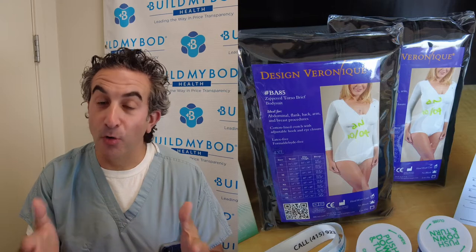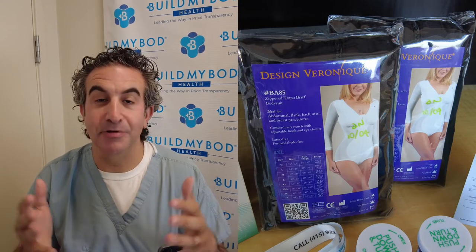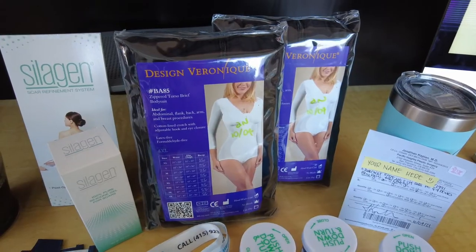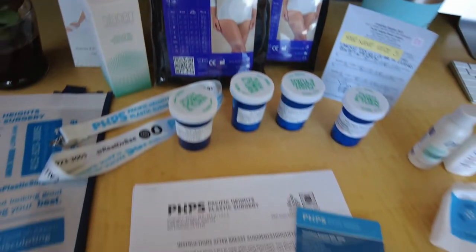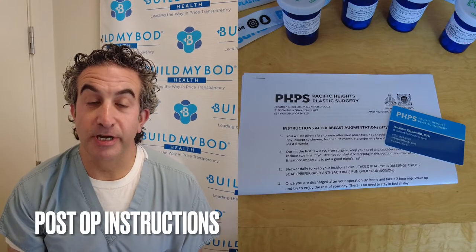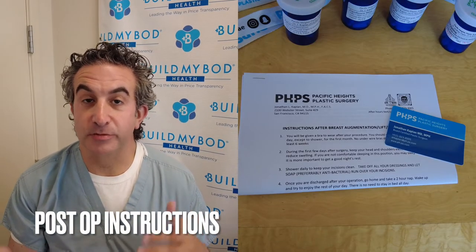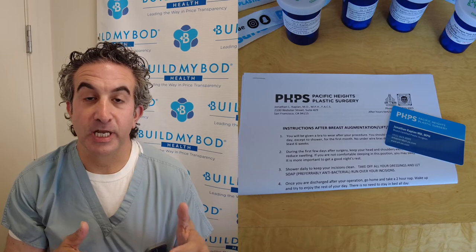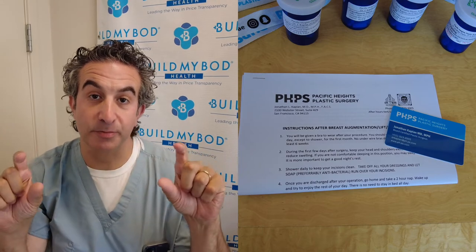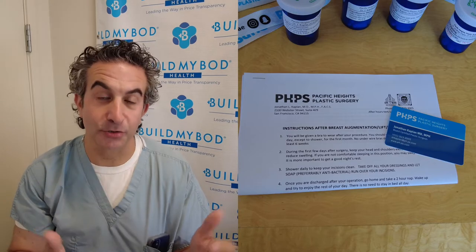During the second month you'll taper off and either wear the garment all day or all night, or you can just keep wearing it all the time — you can never wear your garment too much; you might actually like it. There'll also be an instruction sheet with answers to frequently asked questions for your specific operation. At the top it'll have your post-op appointment date, which will be one day, three days, seven days, or two weeks later depending on your operation.